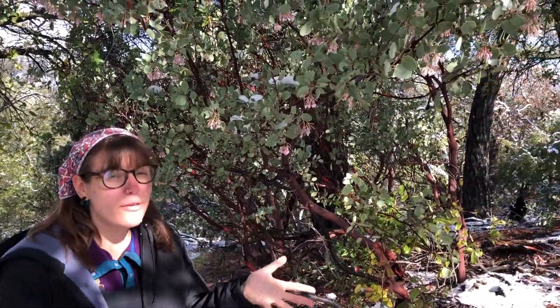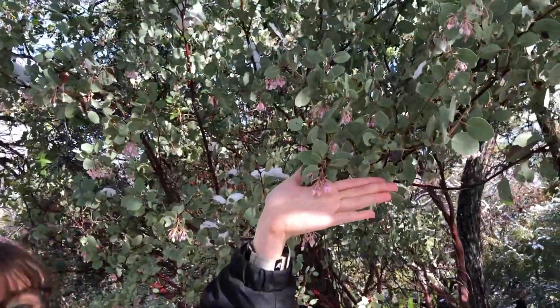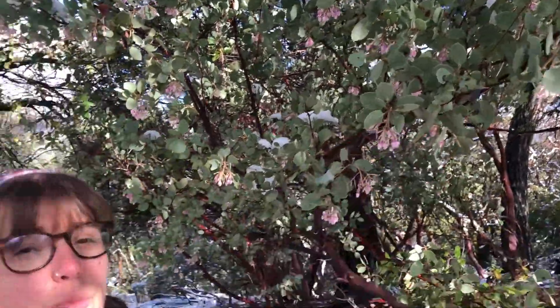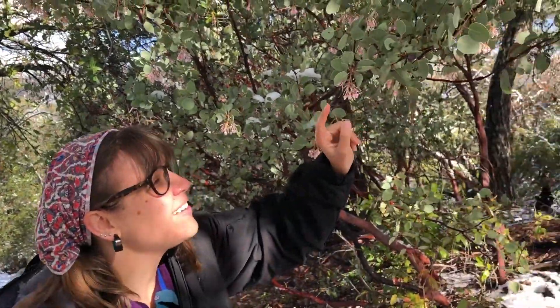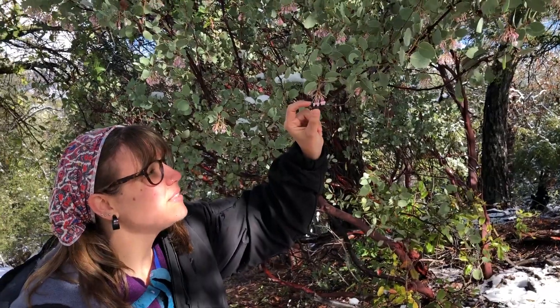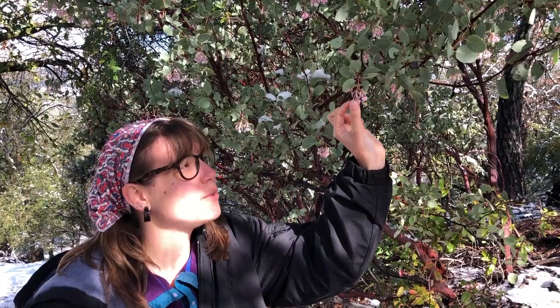I want you to think about what kinds of animals live here at Foothill Horizons. We just saw an Anna's hummingbird — what kind of animals do you think might eat these flowers? And then what kind of animals do you think might eat the red berries, the little apples? Because those are turned from the flower to the fruit.